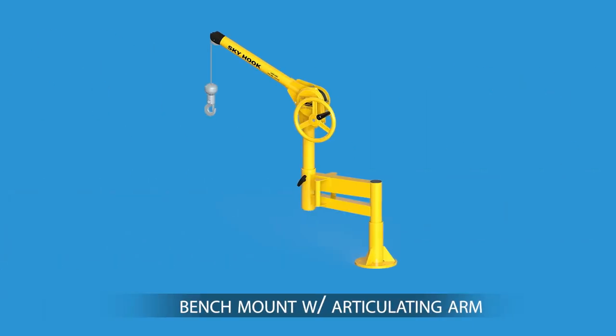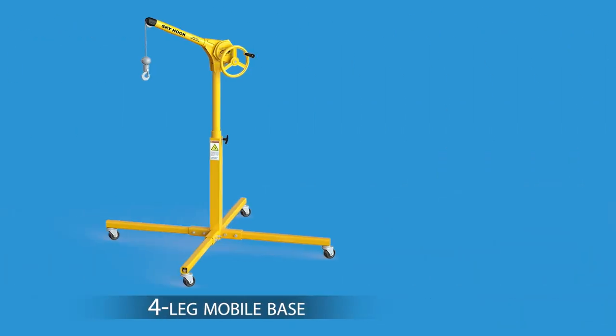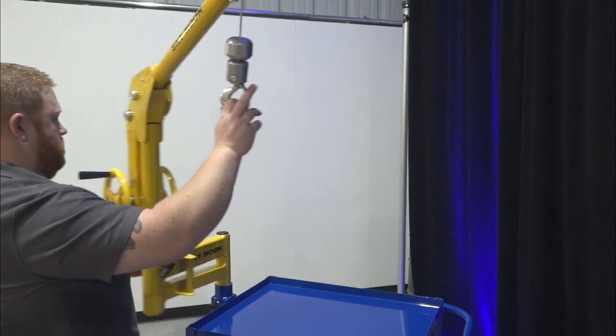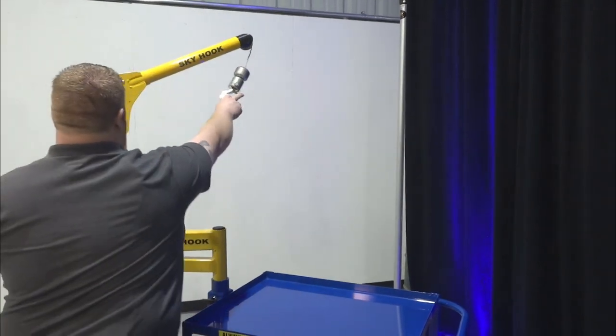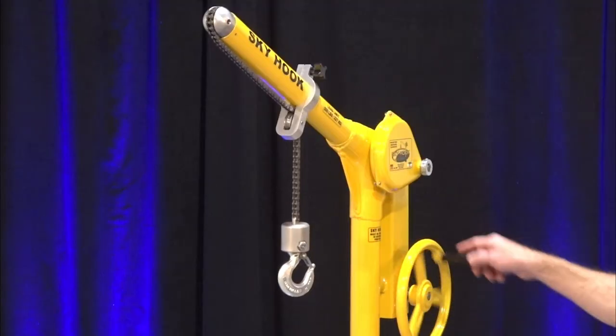From fixed, bolt-down solutions to models that include a mobile cart, the Skyhook fits easily anywhere the operator needs help lifting heavy, hard to reach loads. Every Skyhook model can be customized to fit your exact application needs, so you can rest assured you'll find the absolute perfect lifting solution.